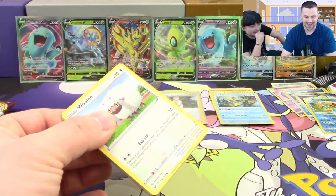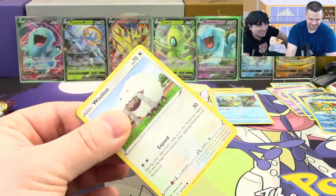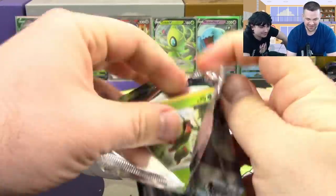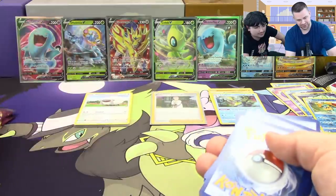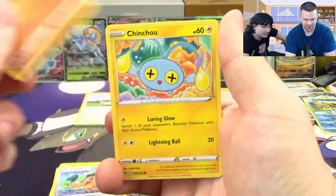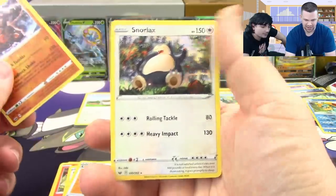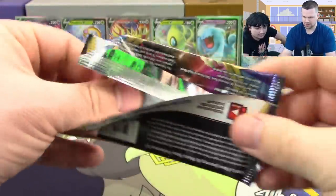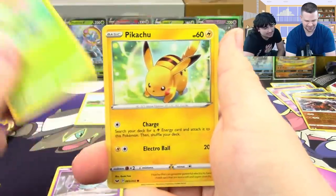Oh my gosh — this is a full art or better! Should we save it for last? Yeah, we'll save it — make you all wait, especially because of the texture on it. That means we're at 13 pulls. Three more packs: Grookey, Cufant, Baltoy, Cinccino, Sizzlipede, Ferrothorn, Raboot, Lum Berry, Rhyperior reverse rare, and a Snorlax regular rare. Then Sinistea, Maractus, Pikachu, Galarian Meowth, Sizzlipede, Rare Candy, Lum Berry, Corvisquire, Goldeen, Durant — what I need, man.